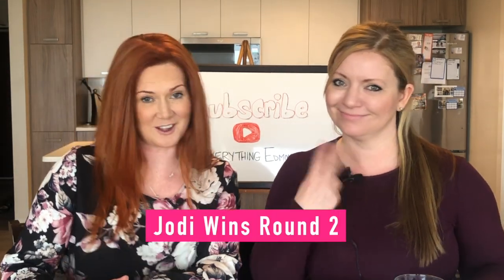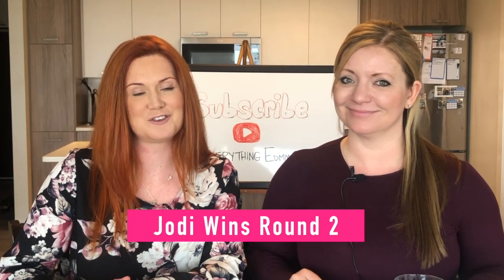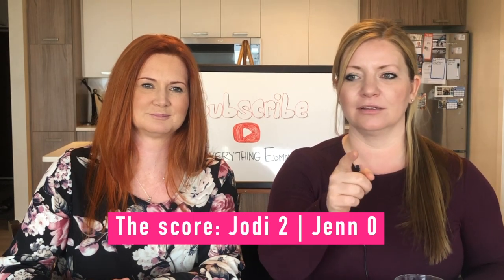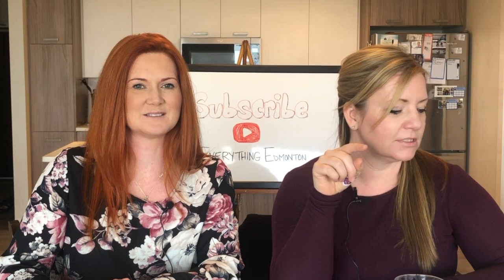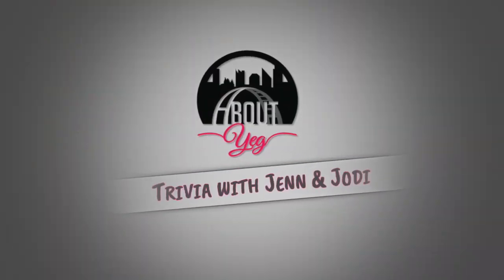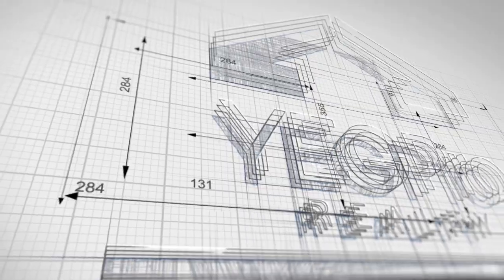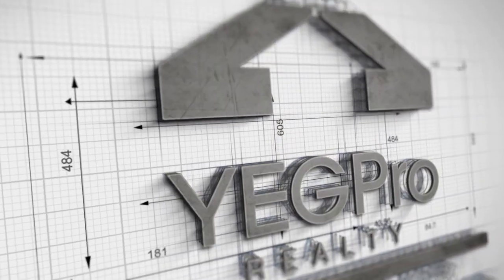Thank you for watching our second episode of About YAG Trivia with Jen and Jodi. See you next week — Jodi is sure to win a game, but we'll see. Bye!